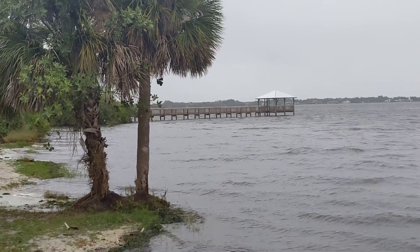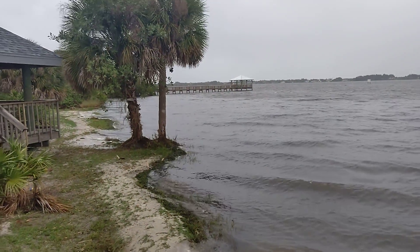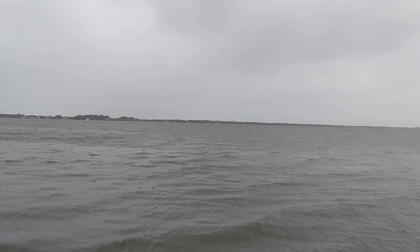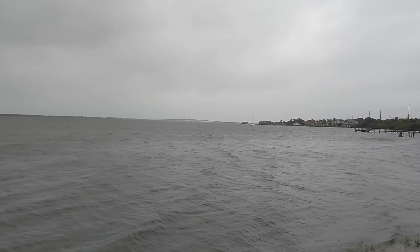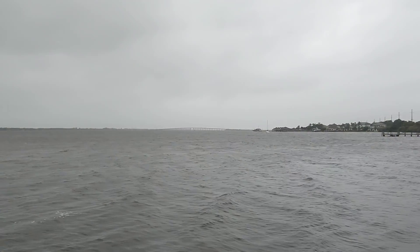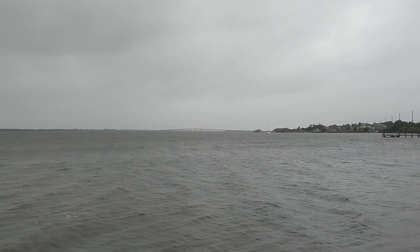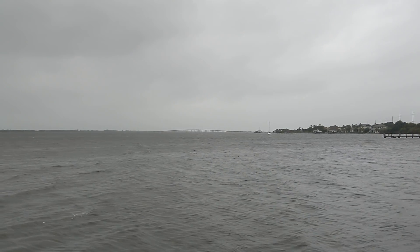Looks like the dock over there is doing pretty good — we should go walk over there. This is just the Indian River. That causeway over there is the Pineda Causeway.